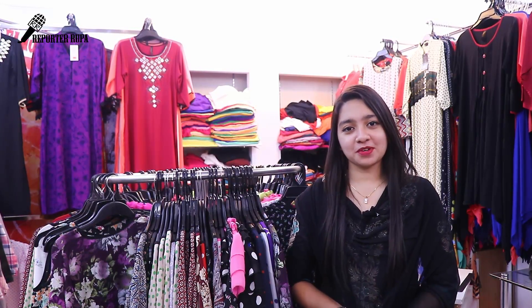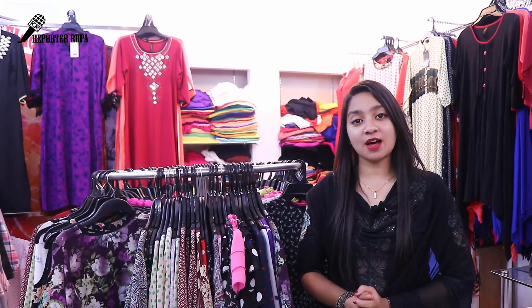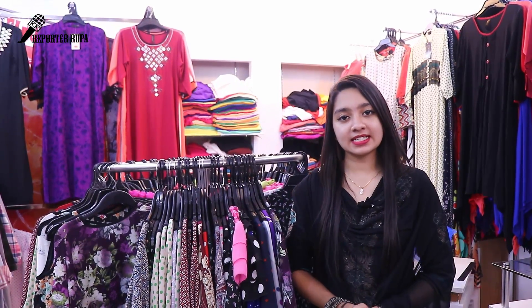Today we are going to see this Istanbulica shopping complex. The third floor is the most famous shop. Today we are going to see this famous Tops collection.